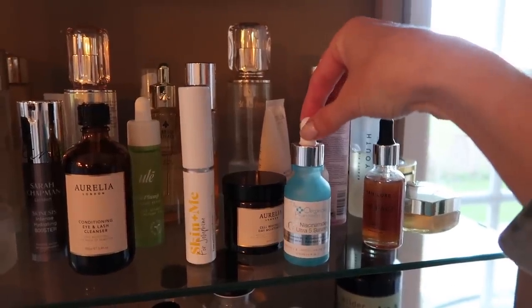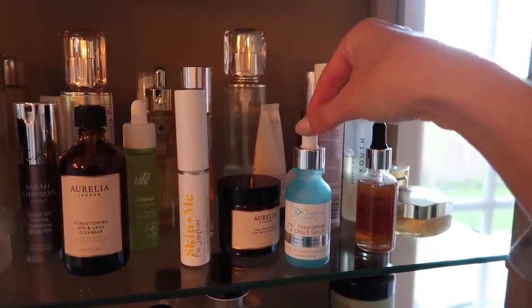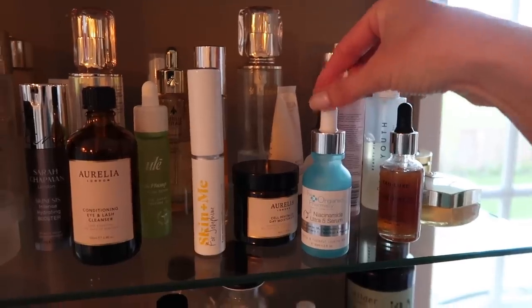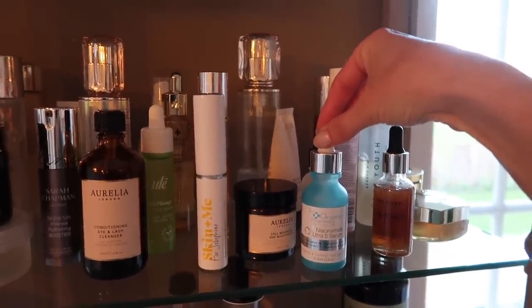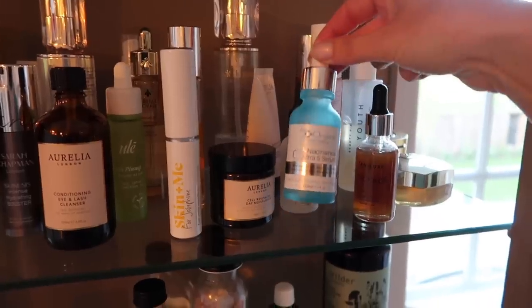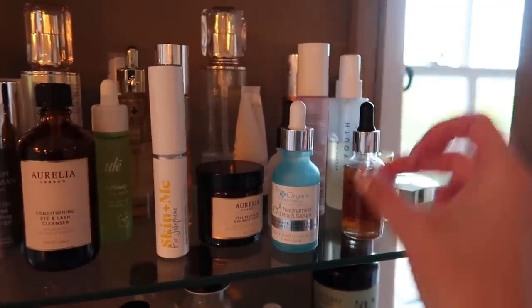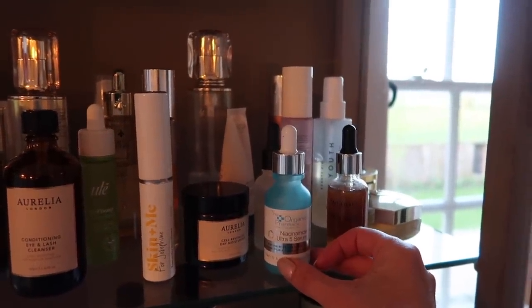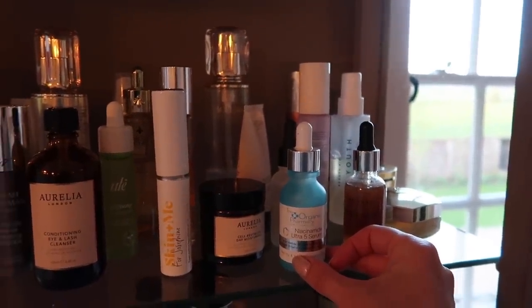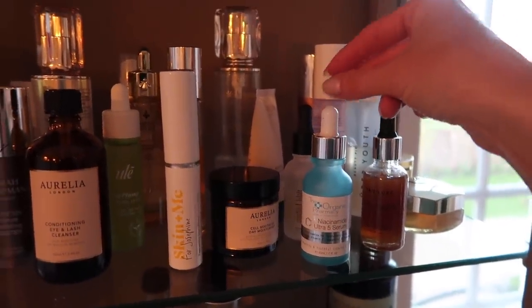In the mornings I'm using the Organic Pharmacy's incredible new serum — the Niacinamide Ultra 5 Serum. It's got five active ingredients, 5% niacinamide, and it's just amazing for skin texture. It's nearly 94% natural, 87% organic or something like that. It's got vitamin C, hyaluronic acid, Bakuchiol, and of course niacinamide — so it's like the ultimate skin texture improver.